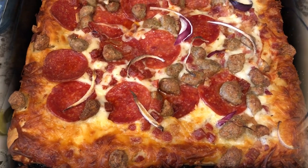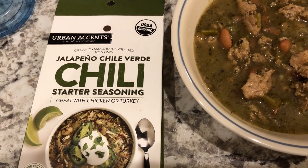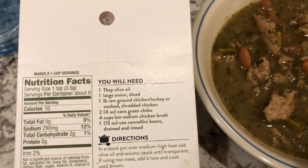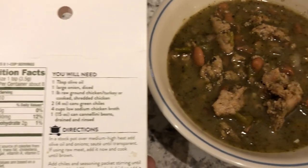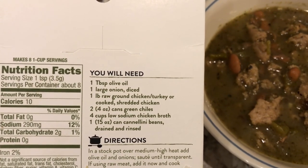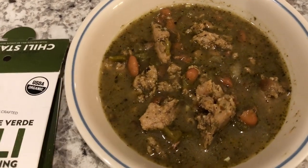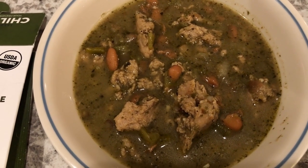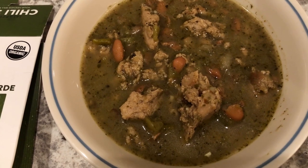For dinner tonight we are having this chili mix from my pantry — I've had it for quite a while. On the back it says to add ground chicken or turkey or shredded chicken. I had some ground chicken in my freezer so that is what I used. You're also supposed to add green chilies, chicken broth, and cannellini beans; I used pinto beans instead. It came out a little more watery than I'd like because the instructions said to rinse and drain the beans.